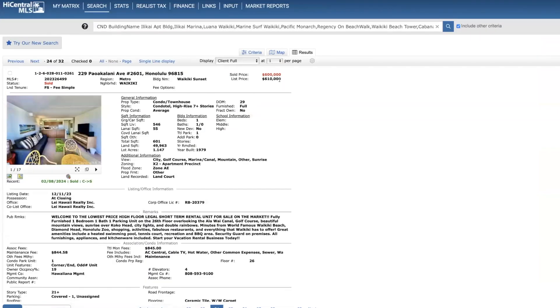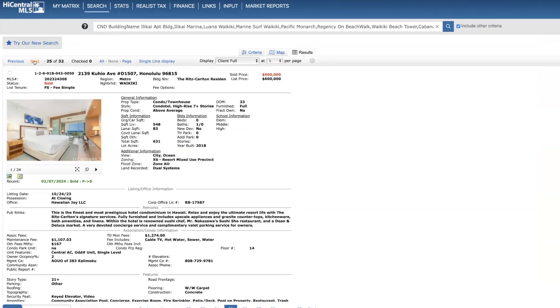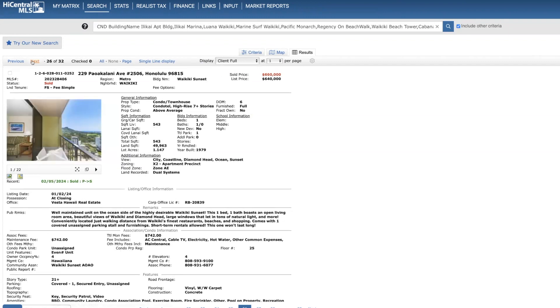Waikiki Sunset on the 26th floor — $10,000 below list price, 29 days on the market. One bed, one bath, 546 square feet, mountain and canal views, cash. Ritz-Carlton — sold at list price of $600,000, 133 days on the market. A nice large studio at 540 square feet, pretty high dues, but these are really nice units. Waikiki Sunset on the 25th floor — $660,000, cash, one bed, one bath, 543 square feet.